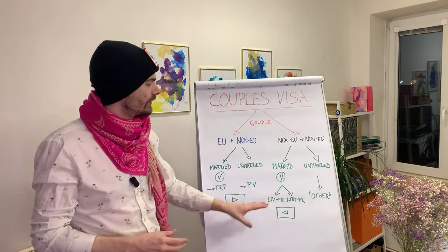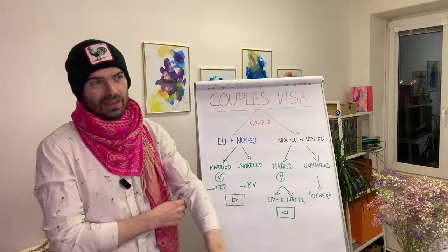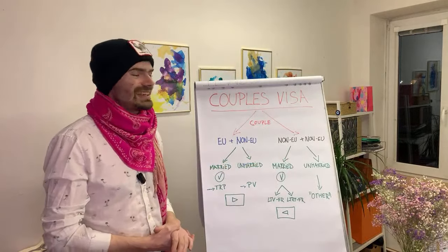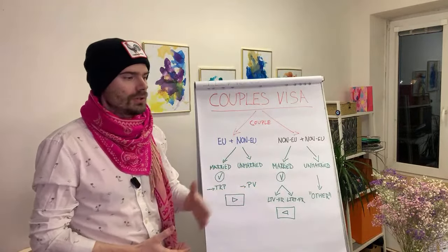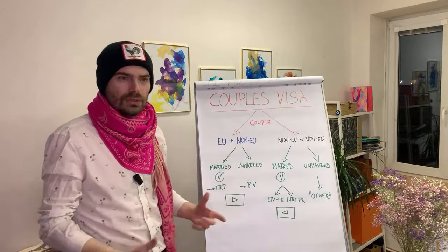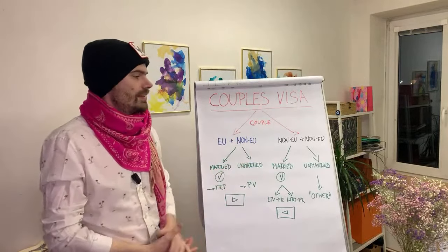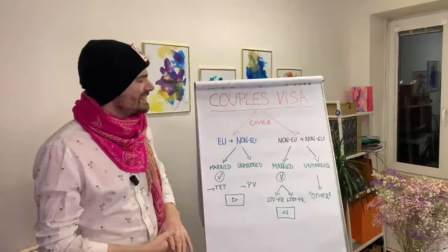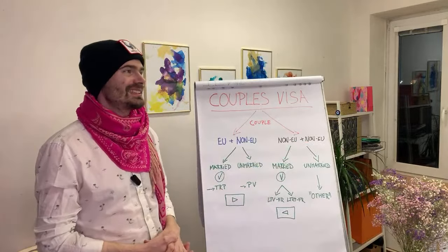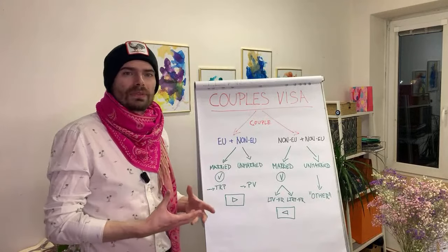If you're an unmarried couple and both of you are non-EU citizens, then it becomes complicated. We get these questions as well, because it can be a standard situation — you're living here, you meet someone who is also a non-EU citizen, you start dating, and then maybe a situation happens where you or your partner loses a job and you need to think of other options. Basically, if you're an unmarried couple where both are non-EU citizens, there are not that many options and it will be very complicated to get some type of visa this way.